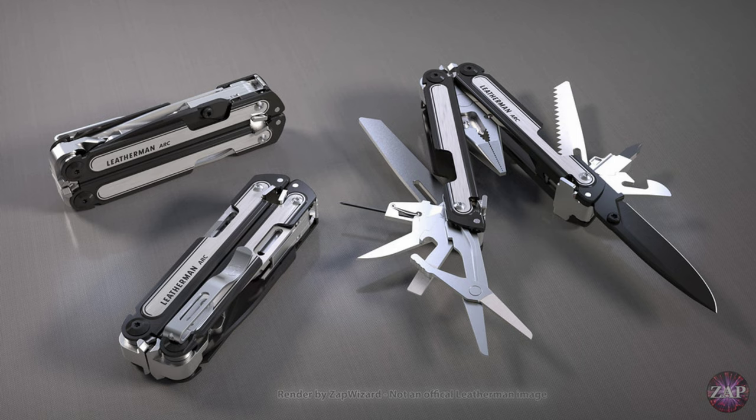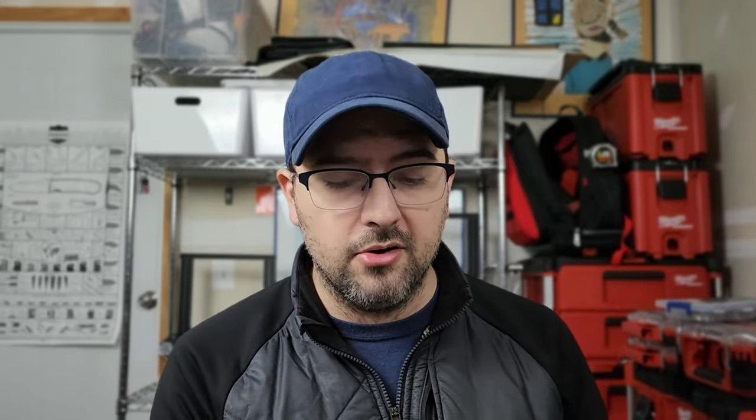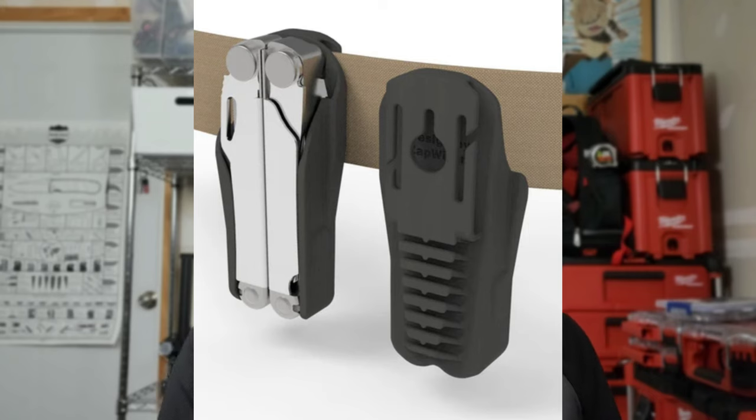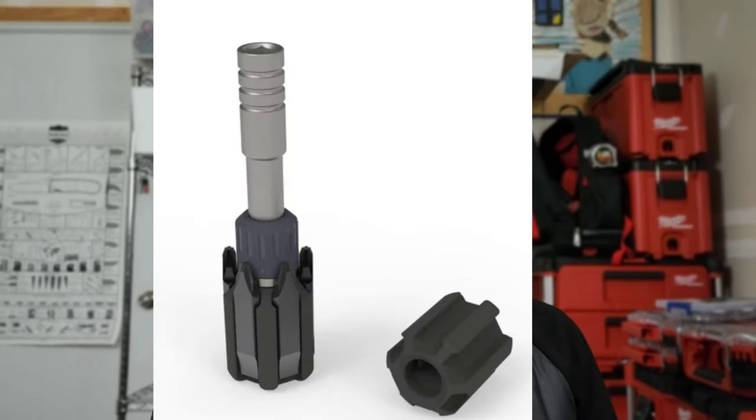We're going to showcase this beautiful rendering from Zap Wizard — great work, by the way. You're going to see this is a really nice looking tool. They didn't even have to put a DLC coating on a MagnaCut blade since it's super corrosion resistant, but it does look really nice. Zap Wizard is the individual who has made a whole group of add-ons and replacement implements for the Free Series tools, as well as 3D-printed sheets that hold bits and many other things. Check out his website at zapwizard.com — I'll put a link in the pinned comment and description.